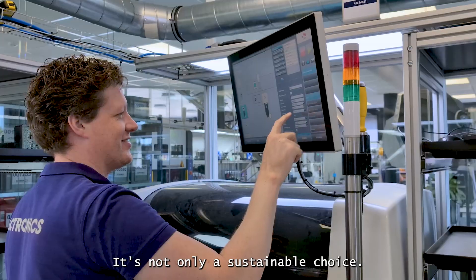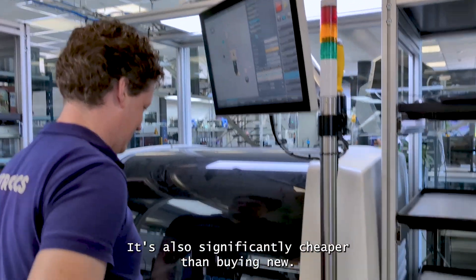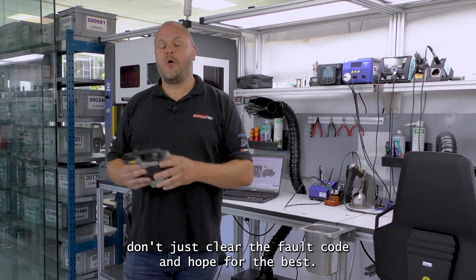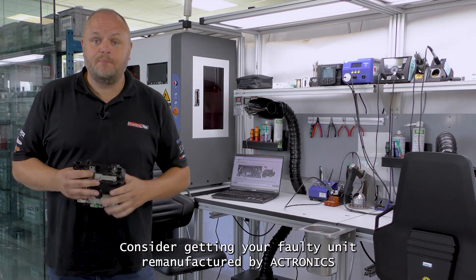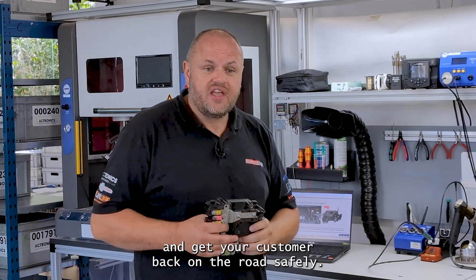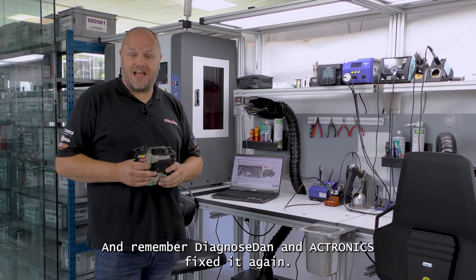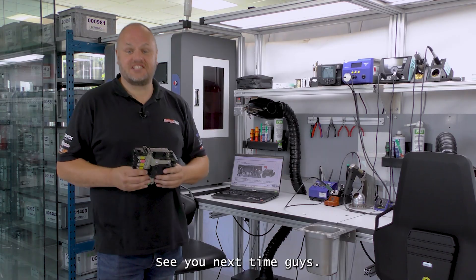It's not only a sustainable choice, it's also significantly cheaper than buying new. If you're dealing with the B1624 fault code, don't just clear the fault code and hope for the best. Consider getting your faulty unit remanufactured by Acetronics and get your customer back on the road safely. If you're looking for more fault code solutions, consider subscribing to DDTSB. And remember, Diagnose Dan and Acetronics — fixed it again. See you next time, guys!